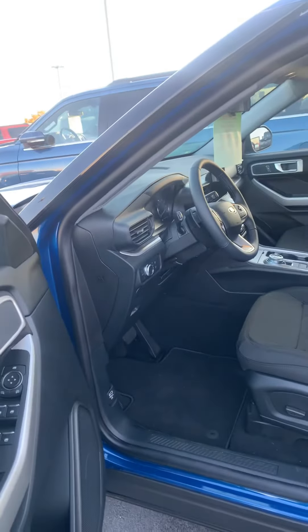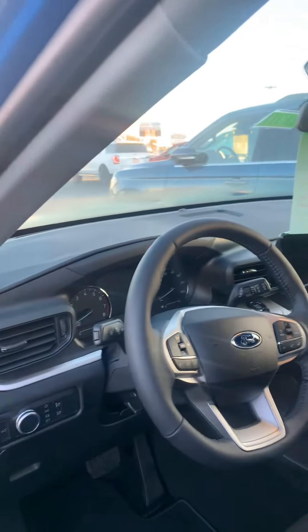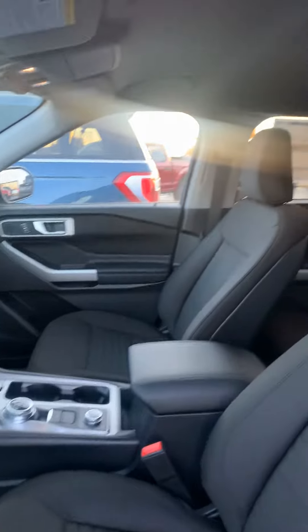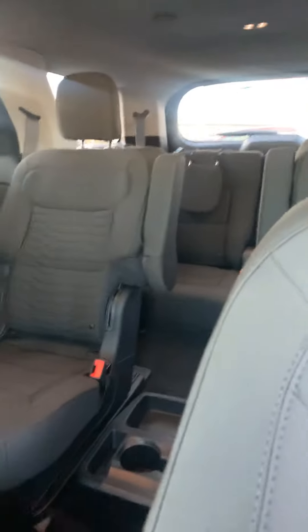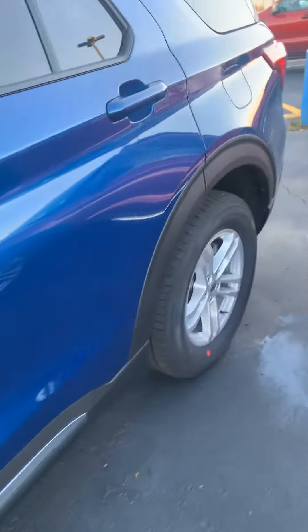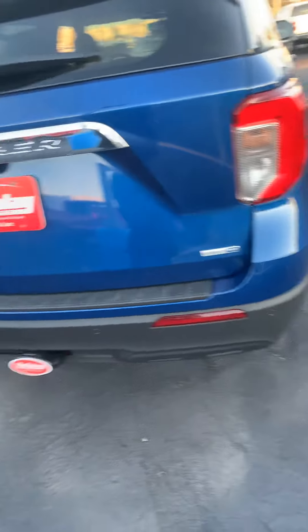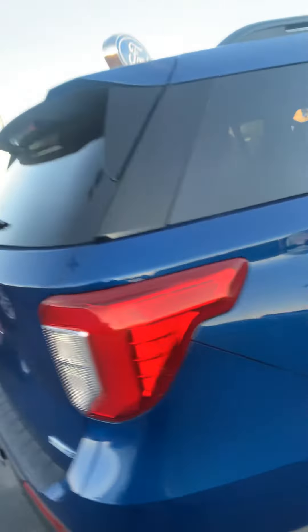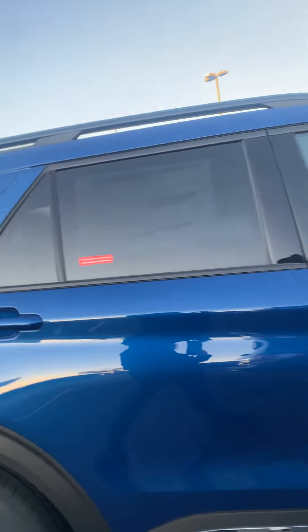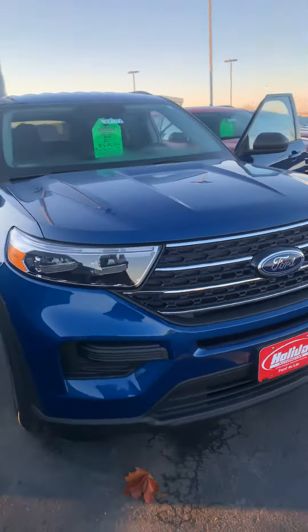So this is the one that you inquired about. It is the XLT model. It does have the power seat. You can see that it has the bucket seats. It is that pretty blue color. It does have the hitch already on it. It is four-wheel drive. It does have that honeycomb grill.